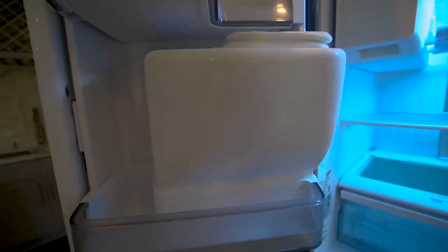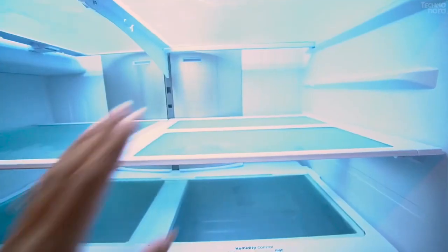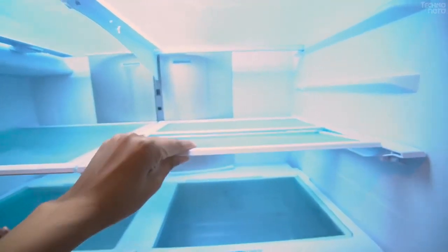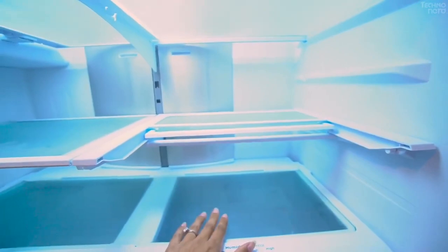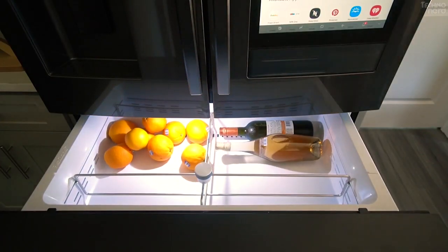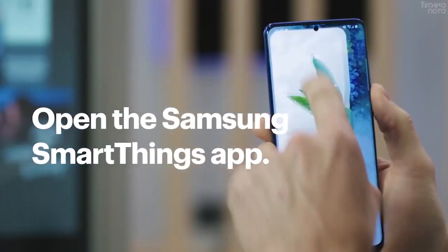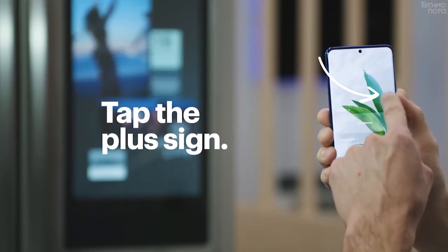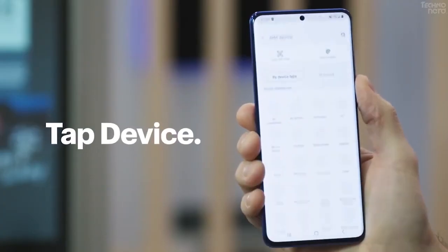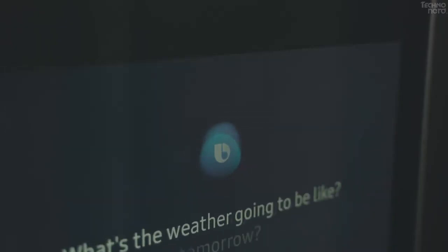It sports a 21.5-inch full HD display at the front, built-in cameras, and 25-watt speakers. The refrigerator is sleek and comes in a premium black matte finish. The built-in food management feature is amazing — it lets you look inside the refrigerator without even opening the door, requiring only a multi-finger swipe gesture on the screen. You can also use the Family Hub app on your smartphone to check what's inside remotely, which is especially handy when you are out shopping. The refrigerator lets you create and share shopping lists with family members, set reminders to stock up food, and digitally label everything inside with expiry dates.